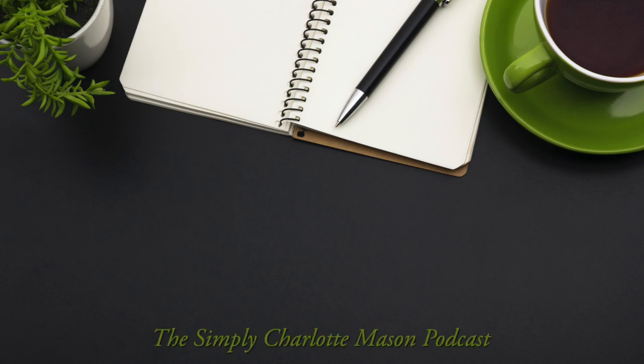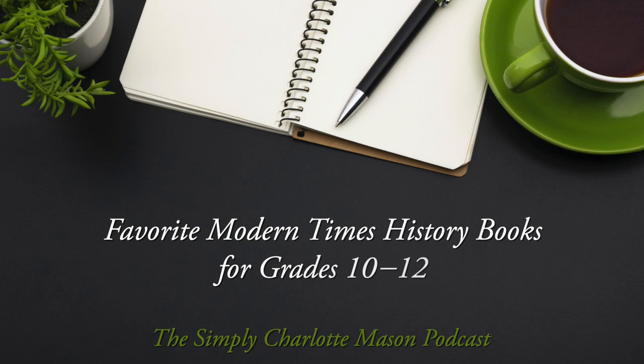Let's take a look at some great modern history books for high schoolers. Modern times, about 1850 to present day, is a jam-packed era in history. So many things were happening all around the world, and thanks to improved technology, we have access to more details than any other time period.